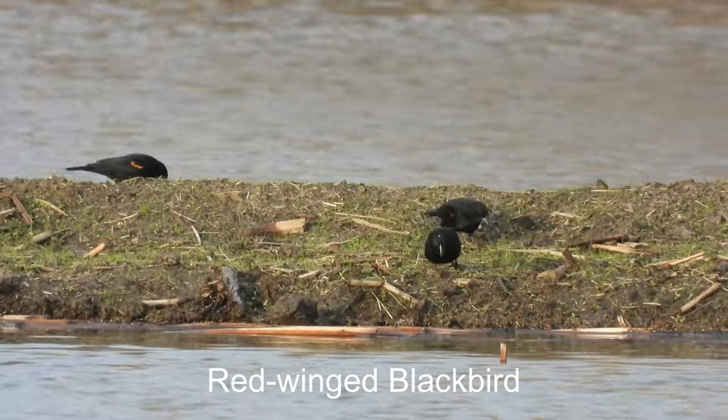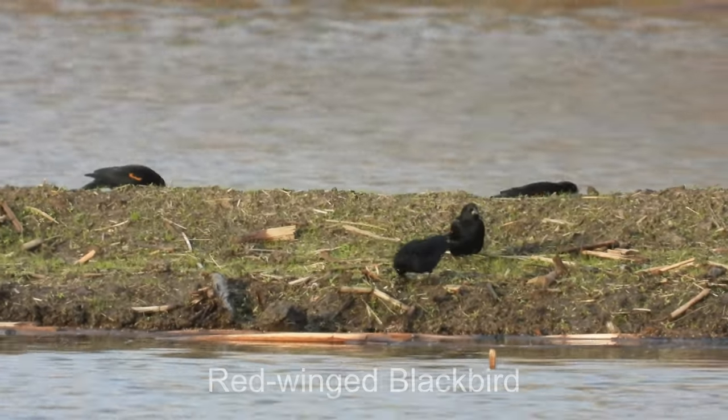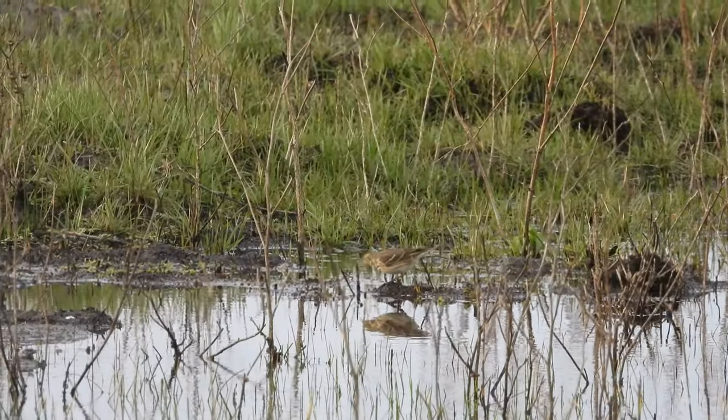Red-winged blackbirds. Overall dark. It's an American pipit.